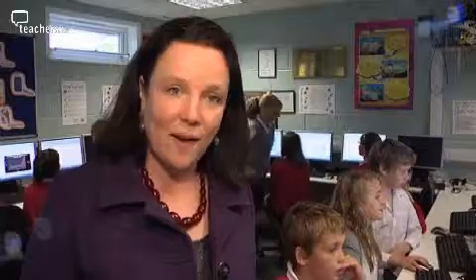Back inside the classroom, the children are feeding all the data they've gathered about the bird feeders into the computers, and they're going to be turning it into graphs and analysing what their findings mean.